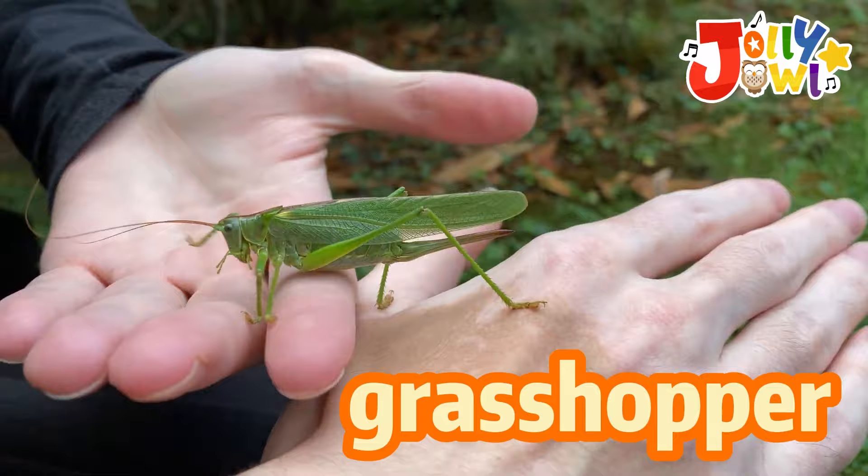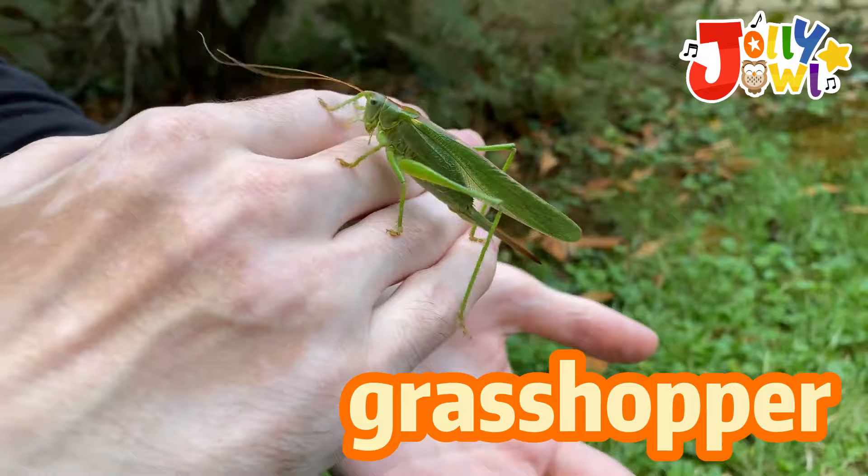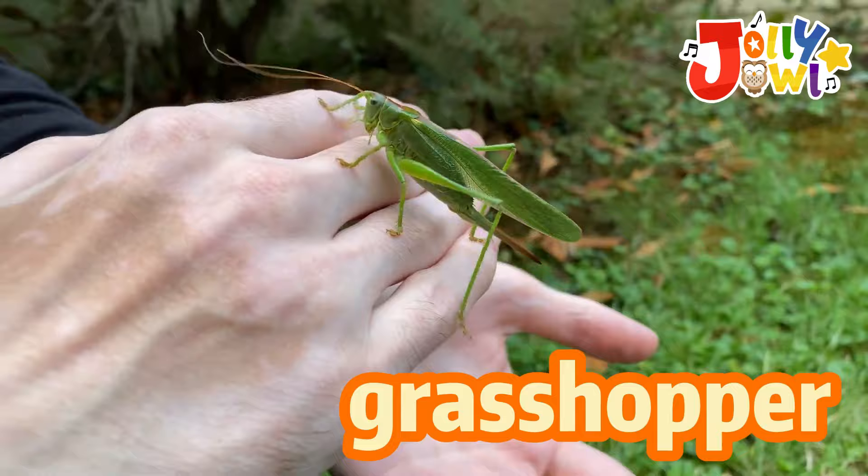Grasshoppers are hopping insects with long legs and strong back legs for big jumps. Grasshoppers love munching on leaves and plants. They're like little jumpers in the garden, adding fun to sunny days with their bouncy moves.